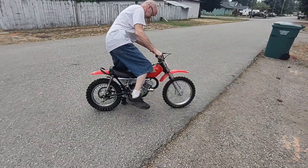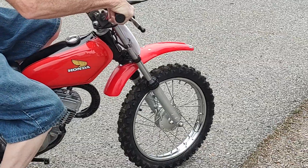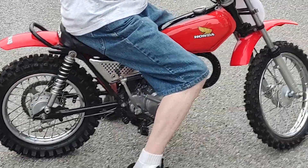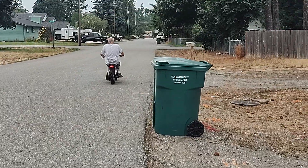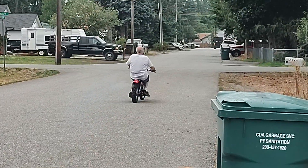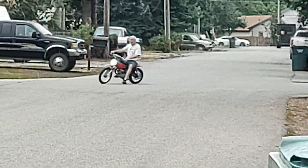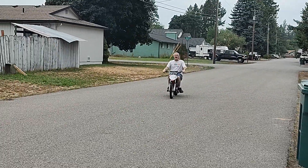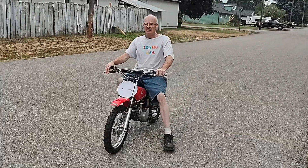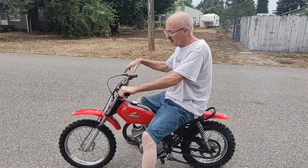I'm going to start it, take a little spin. As you can see, the bike runs just fine. It's in great condition. See you all later.